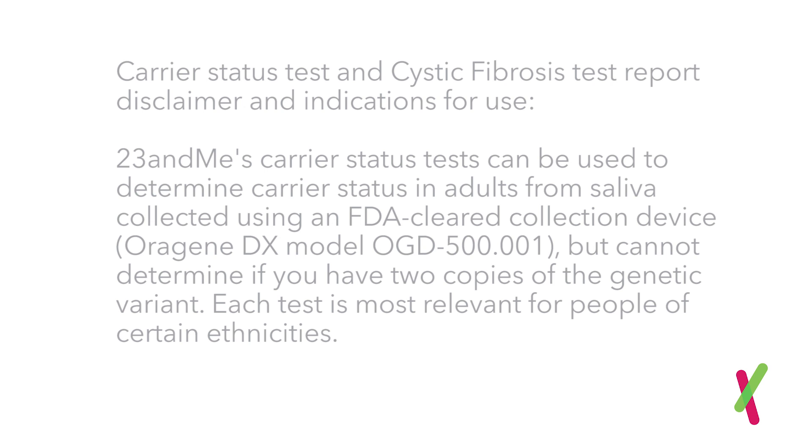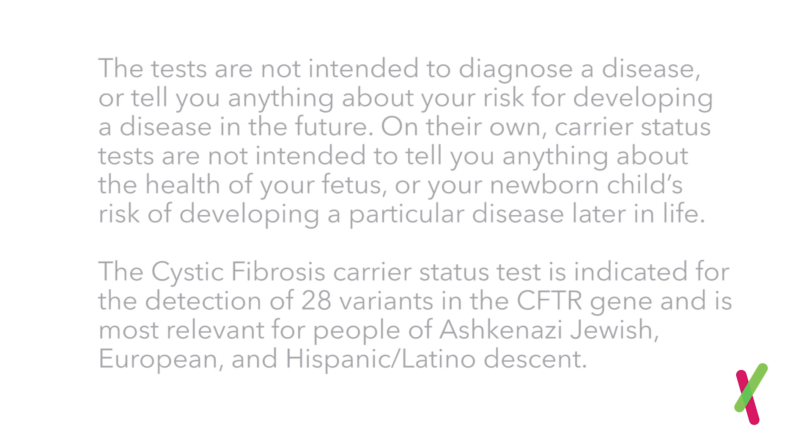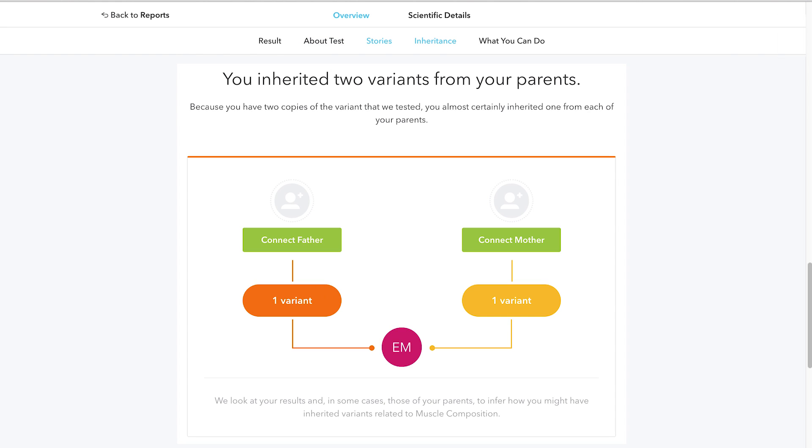Here's some information on how 23andMe carrier status tests can be used and what they can tell you. Additional report sections help you get more out of your results. In certain cases, we can tell if you have two variants of a wellness trait, like muscle composition — so you can see if your mom or dad is the reason you like to run marathons.